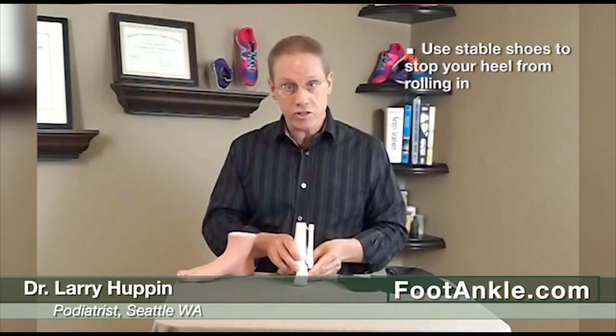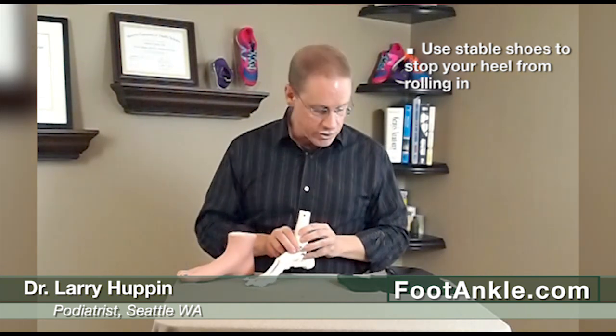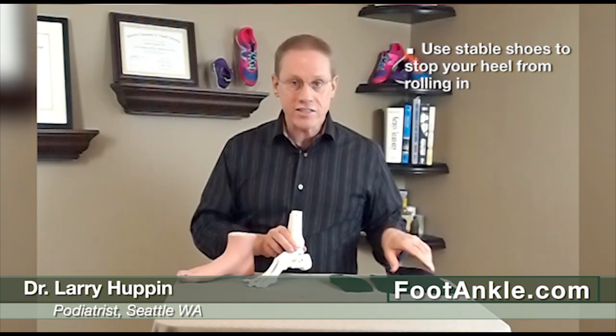When we try and treat this problem, our goal is to get this toe to work through a full range of motion when you walk forward. If we can do that, we can almost always get rid of those symptoms. The most effective way to do that is to use shoes that are stable enough to stop your heel from rolling in, and you can go to our website to get our shoe list to find those shoes.